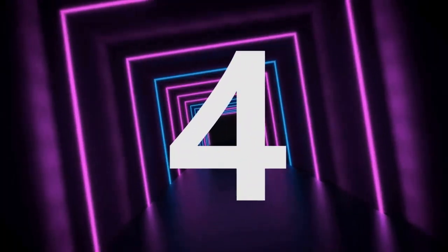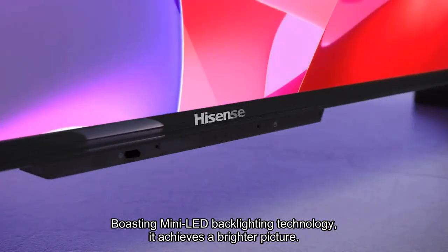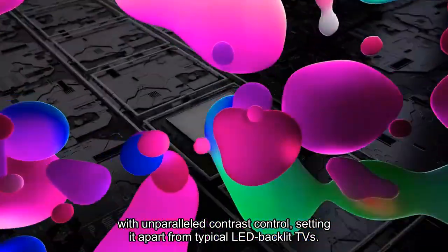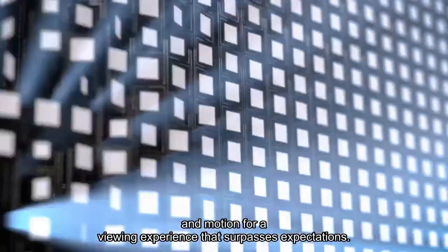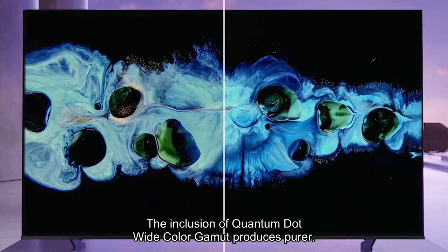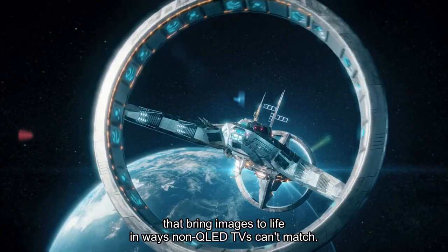Number 4. The Hisense 65U8H 65-inch 4K TV stands out as the epitome of excellence in the realm of 4K televisions. Boasting mini-LED backlighting technology, it achieves a brighter picture with unparalleled contrast control, setting it apart from typical LED backlit TVs. The 4K ULED technology takes 4K to the next level, enhancing color, contrast, brightness, and motion for a viewing experience that surpasses expectations. The inclusion of quantum dot wide color gamut produces purer and more accurate colors than regular LED TVs, creating over a billion color combinations that bring images to life in ways non-QLED TVs can't match.